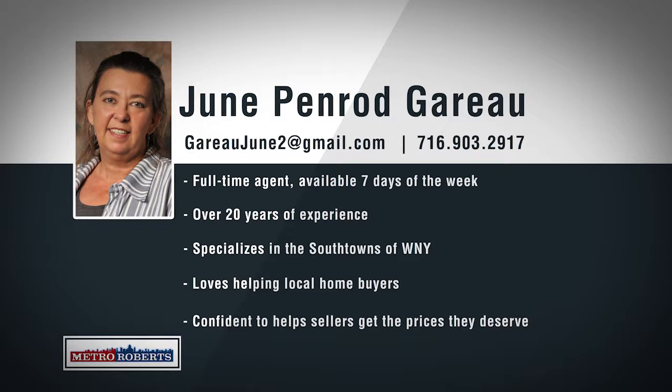June Penrod Garo is an experienced full-time seller and buyer's agent in our South Buffalo office, working seven days a week. June has been practicing real estate for over 20 years and is a top-selling agent with Metro Roberts for six years. Born and raised in Buffalo, June specializes in the south towns and other areas throughout Western New York. June is confident she can help home sellers get the sale price they deserve and will make sure to find home buyers exactly what they're looking for. Call 903-2917 to talk about your real estate goals with June Penrod Garo.